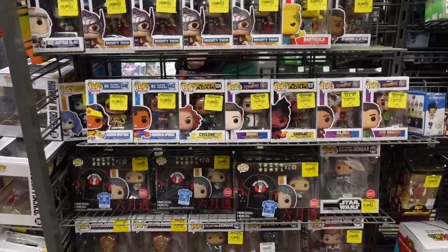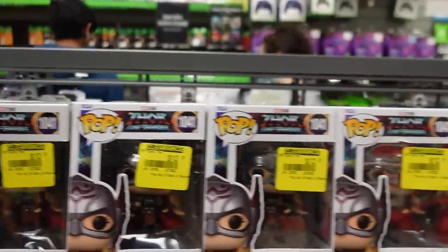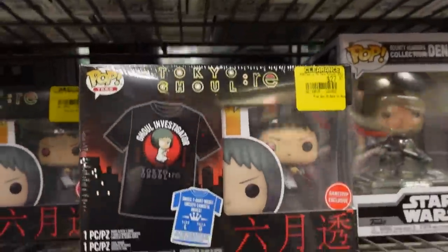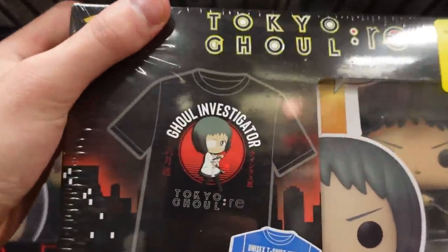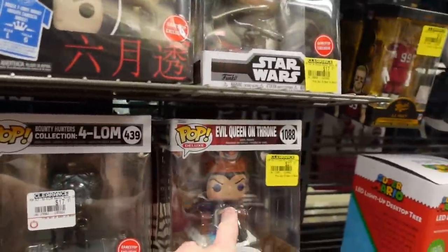Up here they have some of the Obi-Wan Kenobi. We have Watson with Nessie. Bat Gun Slim over here. Inasa, Jiro, Aoyama, and Bertholdt. They have Mahiro — nice. Over here they have a couple clearance pops — some of the Buzz Lightyear, Thor Love and Thunder Pops, Simpsons, Ms. Marvel, Black Adam. Right here they have the Tokyo Revengers Tee Bundle — not surprised. The T-shirt's kind of cool though. And then a bunch of the Bounty Hunter collection. And Evil Queen.